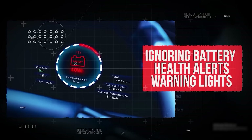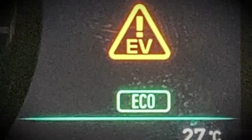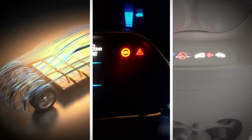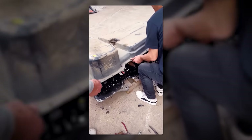Mistake number 15: ignoring battery health alerts or warning lights. Your EV has warning lights and diagnostics, just like a gas-powered car. So if you see a battery health alert or thermal warning, don't brush it off. These messages usually point to overheating, charging issues, or something that needs immediate attention. Ignoring them could lead to expensive damage or even reduce your EV's lifespan.